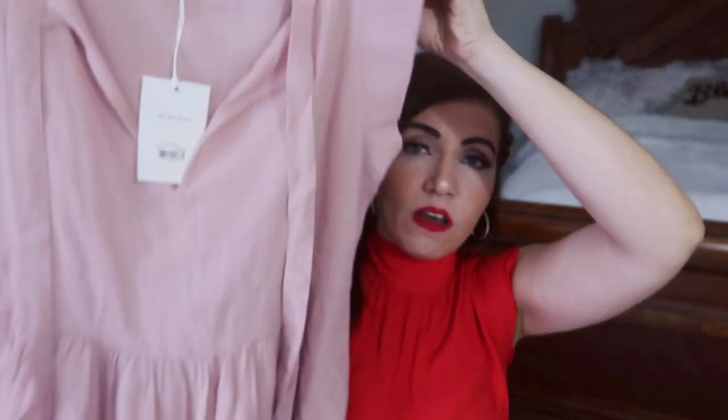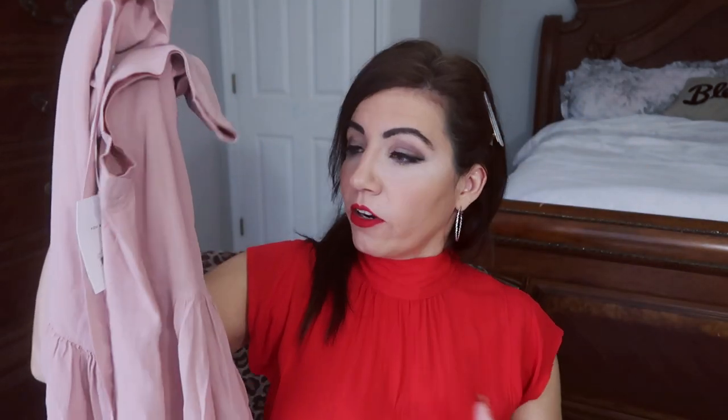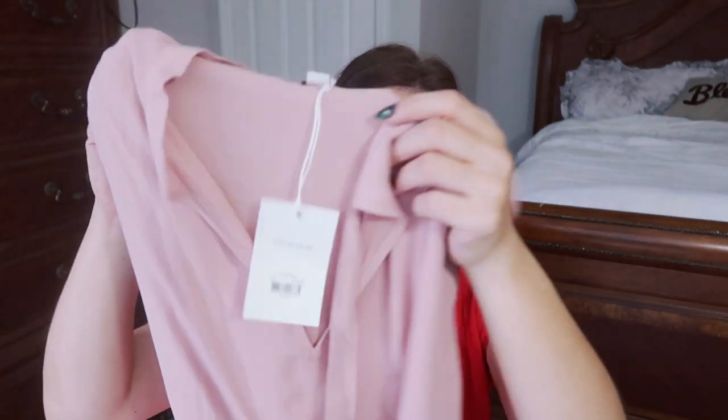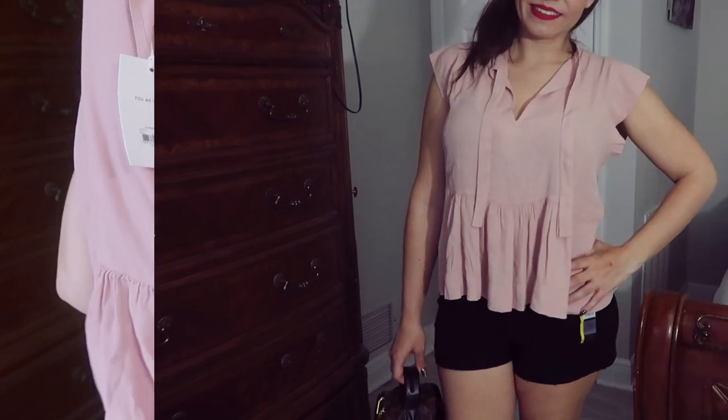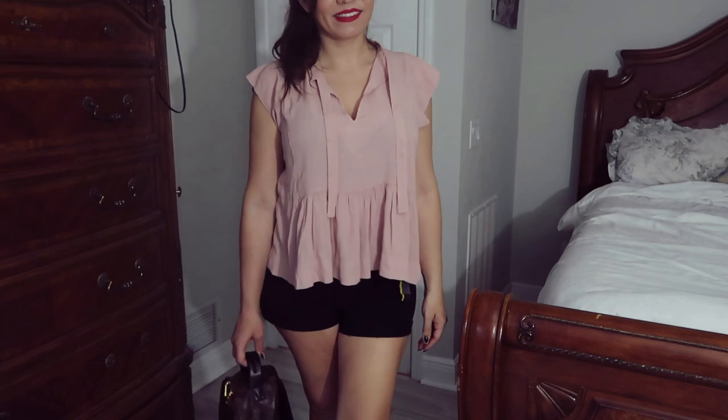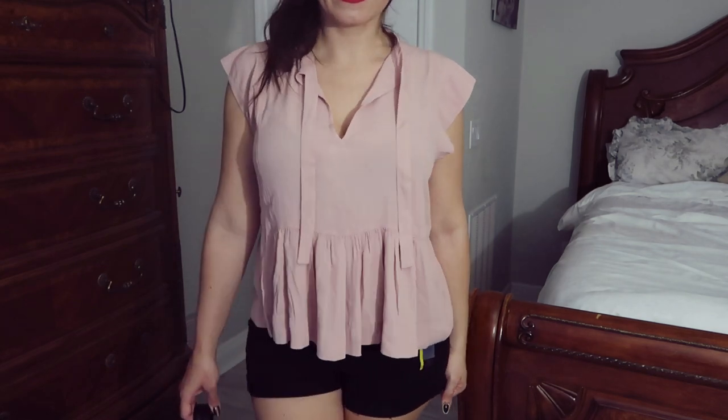The only thing I ordered online is from Free Assembly — the same brand as the top I'm wearing. I showed a similar one last week; that one has a bow in the back, this one has a tie in the front. Both have a peplum style and super comfortable, lightweight fabric. This one is $14 on sale; the other is $21 or $22. I just really like these tops — easy to dress up or down.